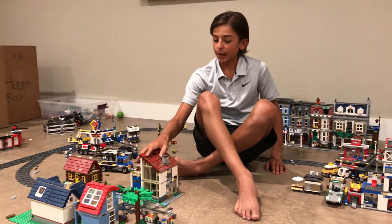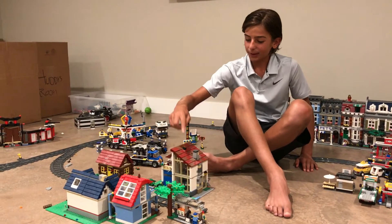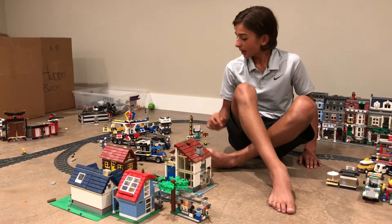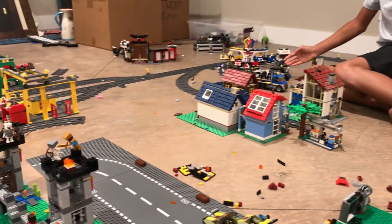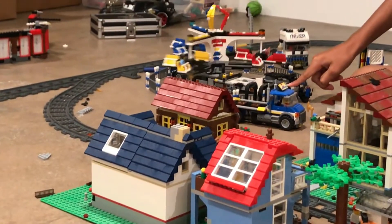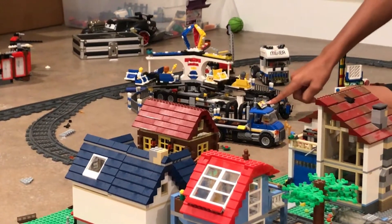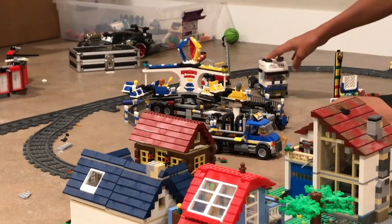Over here is where the main houses are. I have four houses because I don't have a lot of houses, and this one's cool because it lights up. Then over here, my favorite part is the Lego Carnival and it actually spins, which is awesome. The coolest thing about this is that it all folds up into a single truck and then you can haul it around.